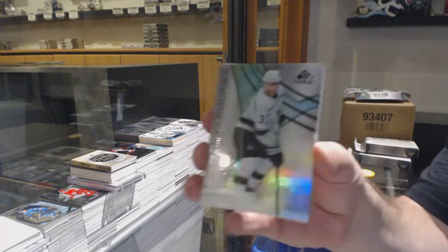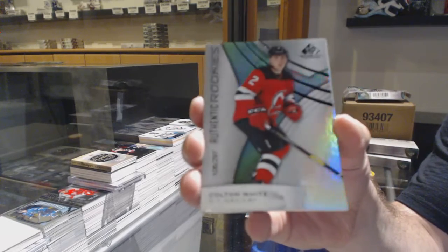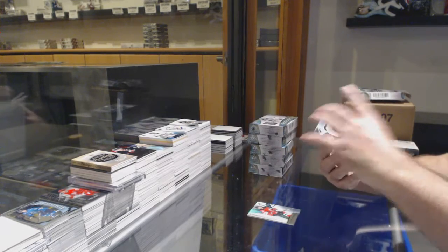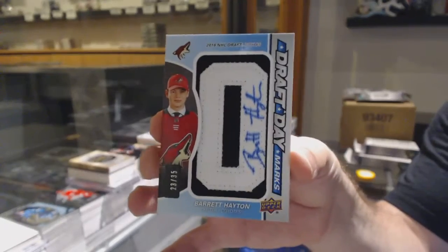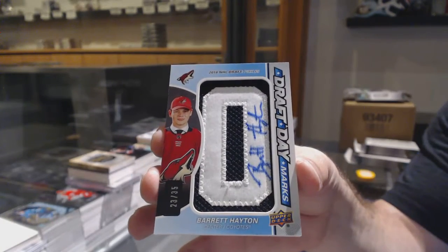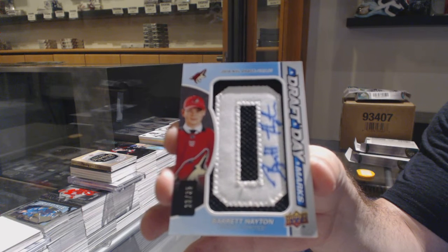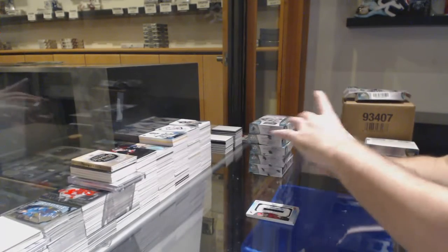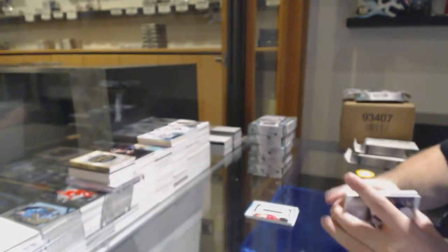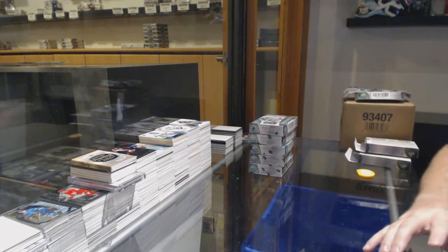295 Matt Waugh, 297 Colin White. We've got number 35, Draft Day Marks Auto, Barrett Hayton. We've got number 125, Jack Eichel, Relic Blends. Rookie Sweaters, Noah Fabbro to 199 — Rookie for the Preds.